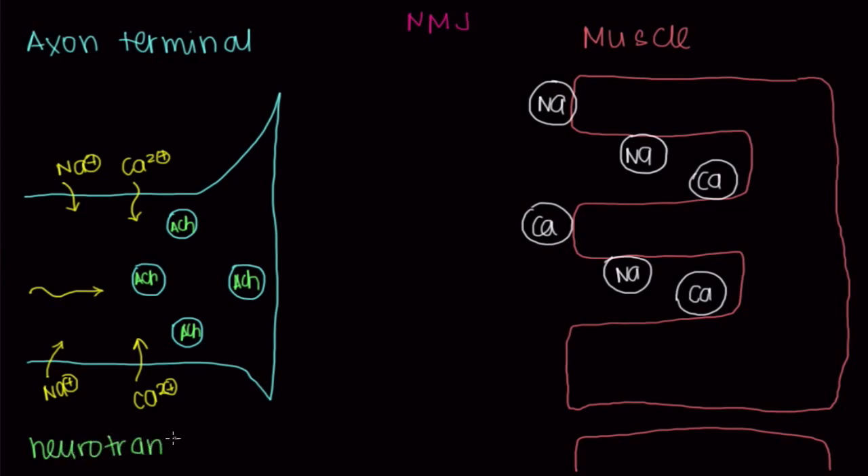This message is called a neurotransmitter — a molecule that the neuron uses to transmit a message. The neurotransmitter used at the neuromuscular junction is called acetylcholine, abbreviated as ACH. When there's an influx of calcium into the axon terminal, the calcium will bind to proteins on the vesicle, causing the vesicle to be drawn to the axon terminal membrane and fuse with it to become one continuous membrane.